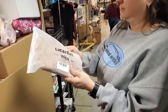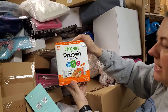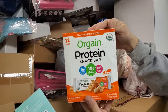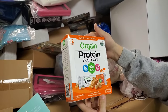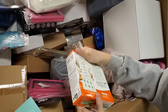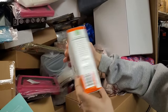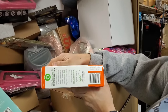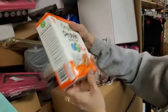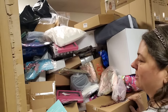This is a wig - a curly wig. Protein-packed snack bar - only 150 calories. Peanut butter flavor. You like peanut butter, Paul. I don't know when it expires though. Best by May 12, 2024 - we could actually sell those.